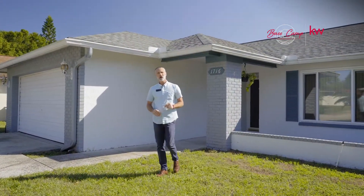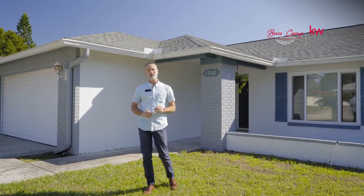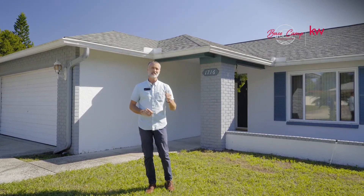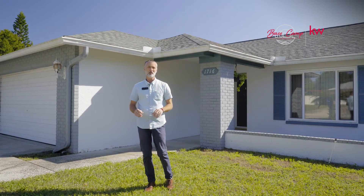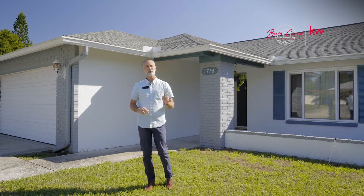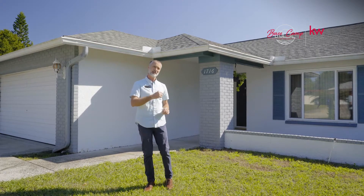Welcome to 1716 Joshua Court in Palm Harbor, Florida. This four-bedroom, two-bath home is situated in a cul-de-sac with secondary access from the backyard, perfect for your boat or RV, or jumping in the golf cart for a quick run down to downtown Palm Harbor's shops and restaurants. Let's head on in and take a look.